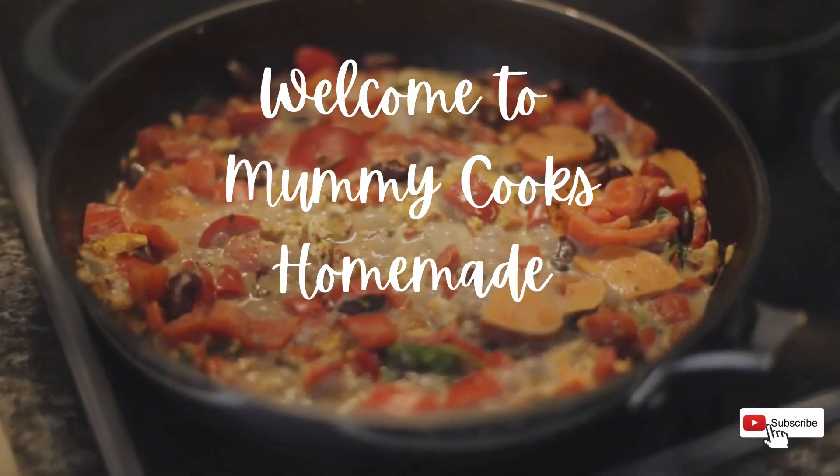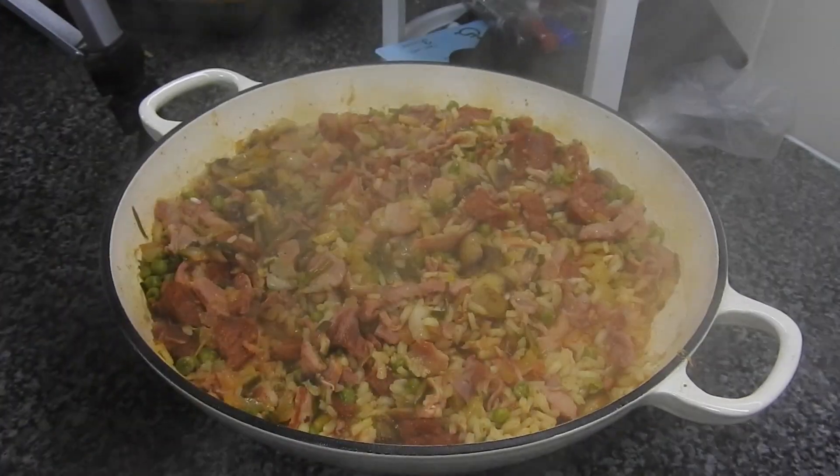Hi, welcome to Mummy Cooks Homemade. My name's Hayley for anyone who doesn't know, and this is the day in the life of my kitchen.